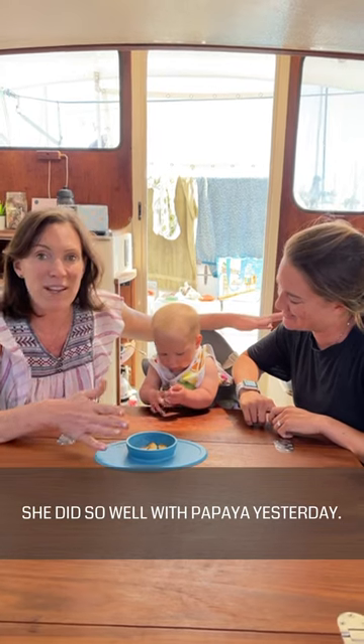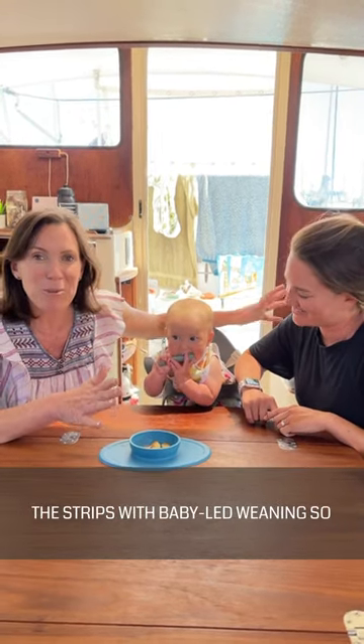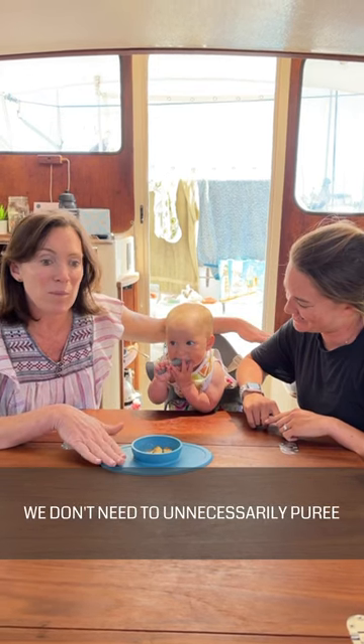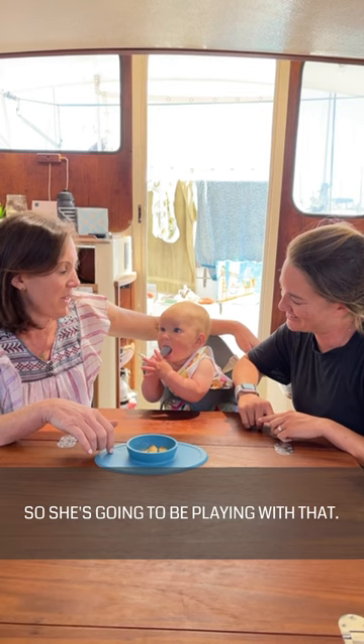She did so well with papaya yesterday — she loved the strips. Mom felt comfortable to keep moving on the strips with baby led weaning, so we don't need to unnecessarily puree any foods for her. She's loving the spoon too, so she's going to be playing with that.